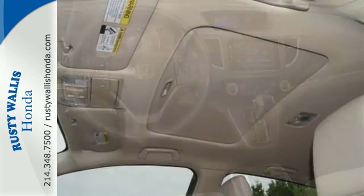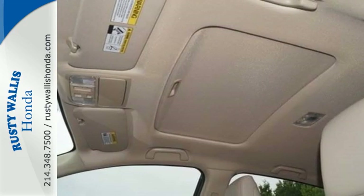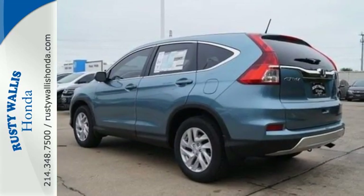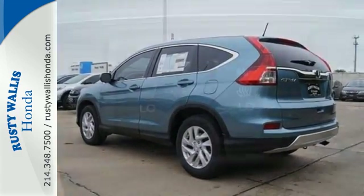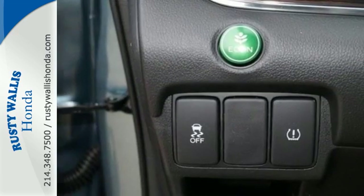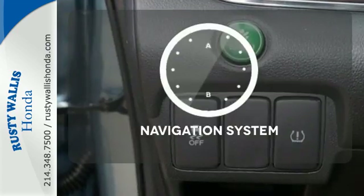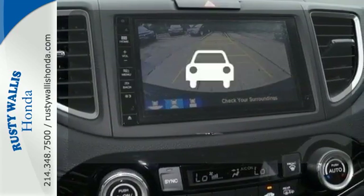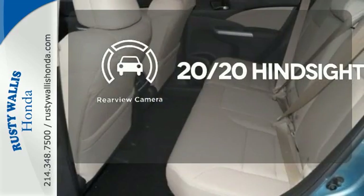There is room for more than just the essentials, with over 70 cubic feet available when the second row is folded down. The multi-angle rear-view camera and vehicle stability assist with traction control keep it safe, while Bluetooth and an intelligent multi-information display keep it smart. Feel confident getting from point A to point B with the navigation system. See objects previously out of sight with the rear-view camera.